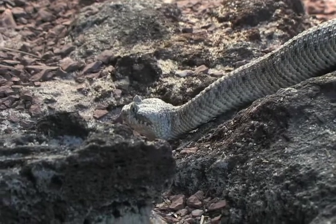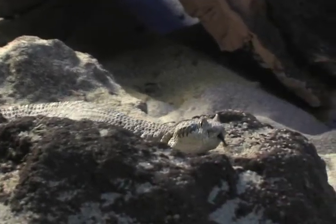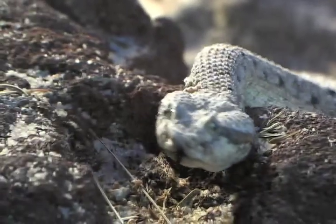Snakes have no eyelids. They can't blink, they can't close their eyes, they can't wink. On a Sidewinder, these specialized scales can fold down a little bit. They do not completely close, but when folding down, it gives them some added protection when they travel underground in a burrow, or when they're above ground and the wind and sand are blowing.